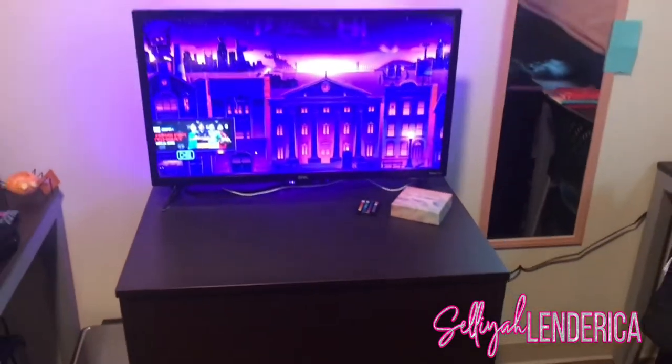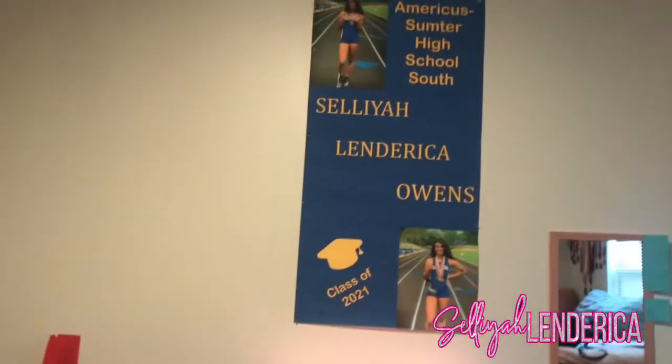Right here in the front I got my TV, and I got the poster — I put that up myself.